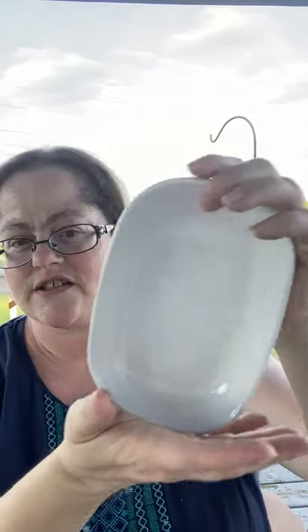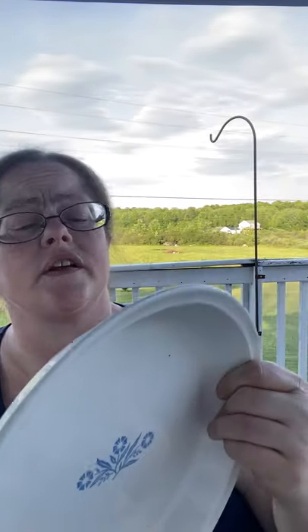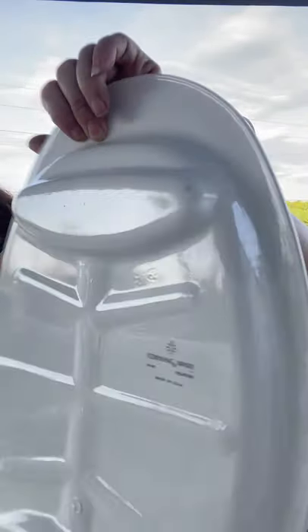I found some Corning Ware, which is always nice. There's a couple of plain little dishes — nothing specific to a pattern. I think I found one of those in the free box. Then I found two of the blue cornflower pattern: a pie dish in pretty wonderful condition with just a little smudge on the back, and — you don't see this very often — a fish platter with the cornflower blue on each end. Gorgeous!